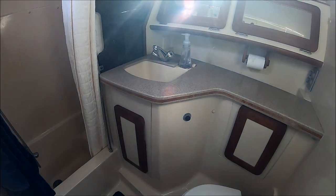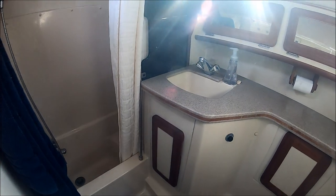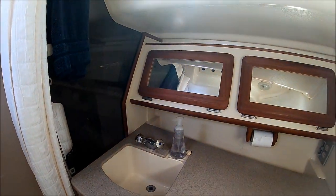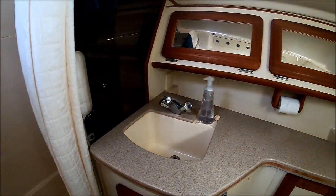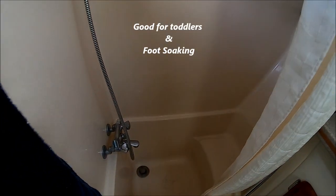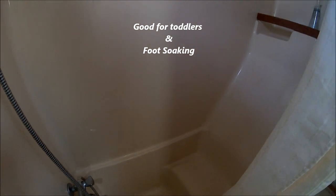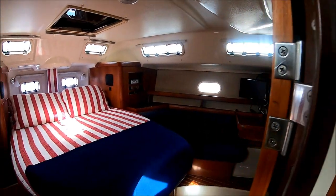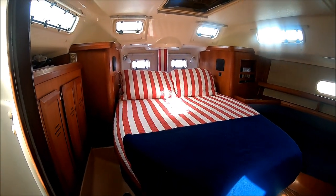Here we have the head for the master suite — nicely appointed with teak finishes. And here's what I call an LLI — ladies like it — a little tub with a seating area in the shower. Pulling back out, this gives us another view of the master suite back here.